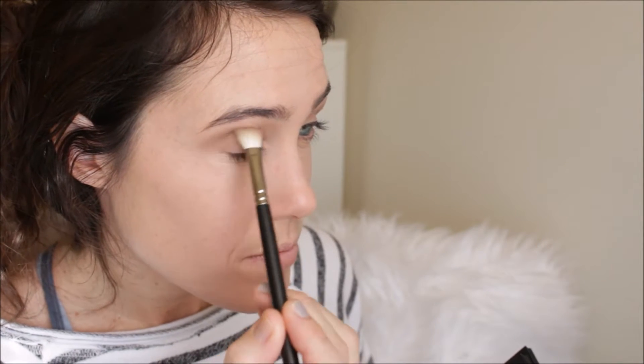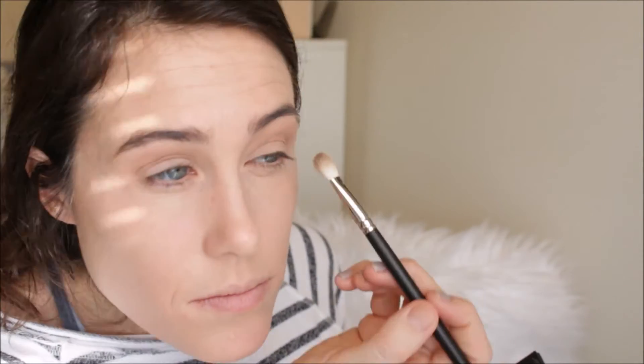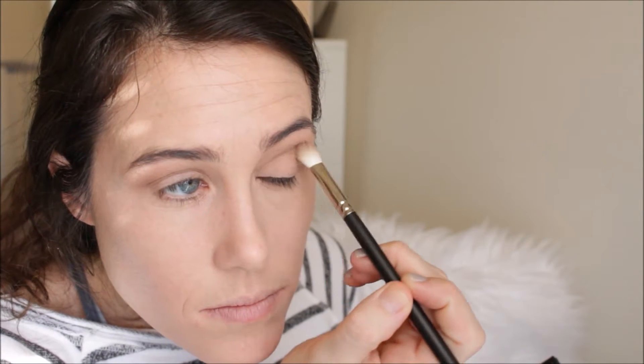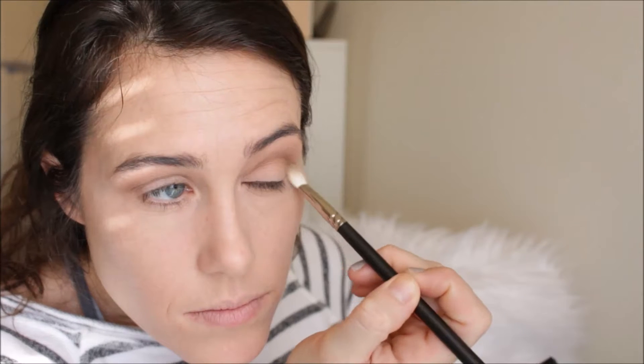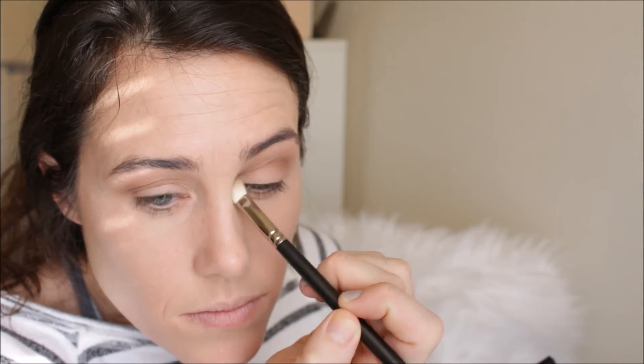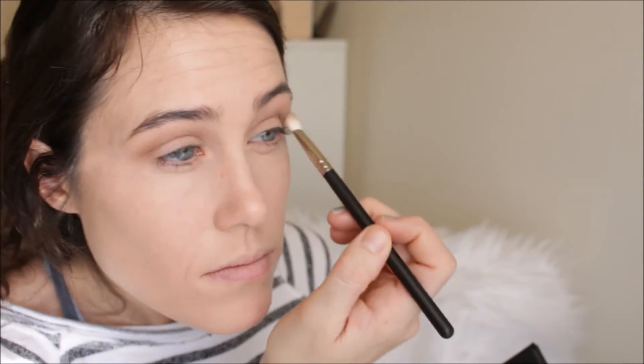Then I'm going in with a medium brown shade in the Kat Von D palette, going right over that transition shade. This is just going to give a nice layered effect — it's not going to make my eye look so flat. I really like layering eyeshadows a lot. Just keep on layering and blending and you'll get a really pretty effect. So I'm just blending that in the crease.